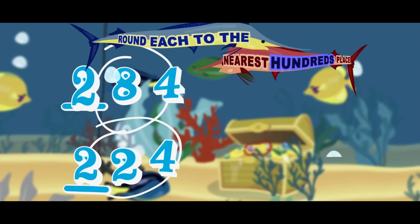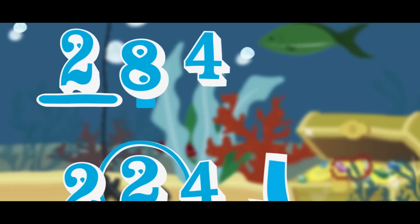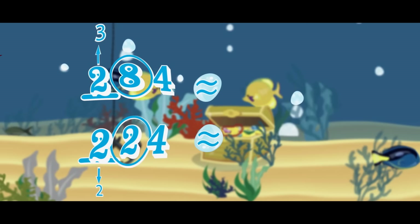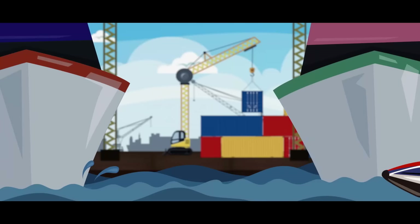When rounding to a certain place value, find the rounding place they continue to. Look at the number to the right, you don't need luck. If the digit's five or more, then you round up. If the digit's less than five, then you round down. That's how the rounded number is found. When rounding up, the rounding place goes up by one. When rounding down, it stays where it had begun. The numbers to the right of the rounded digit get changed to zeros, then it's legit.